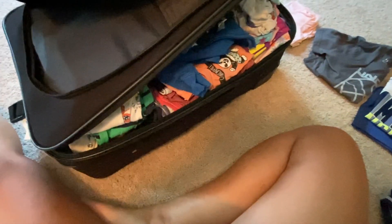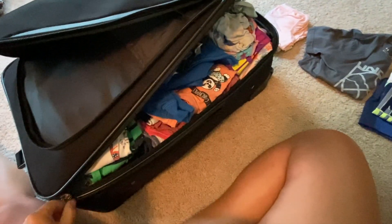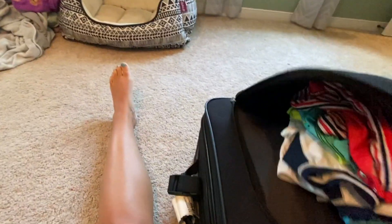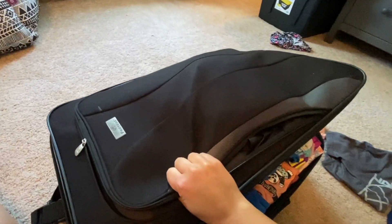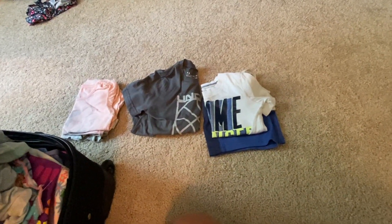I managed to get all three kids' clothes into one suitcase. I left out a travel outfit and a bathing suit for each kid. We have early check-in, but if the house isn't ready we have access to the community pool, so I want the bathing suits easy to grab without unpacking the whole suitcase. I'm going to shove each kid's bathing suit into the front pocket so it's easy to get to, and they'll throw on their travel outfits when they wake up in the morning.